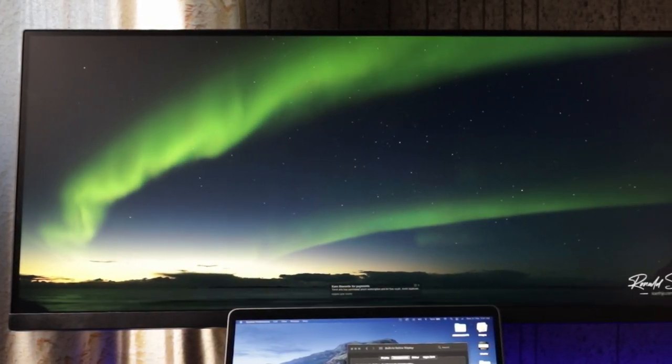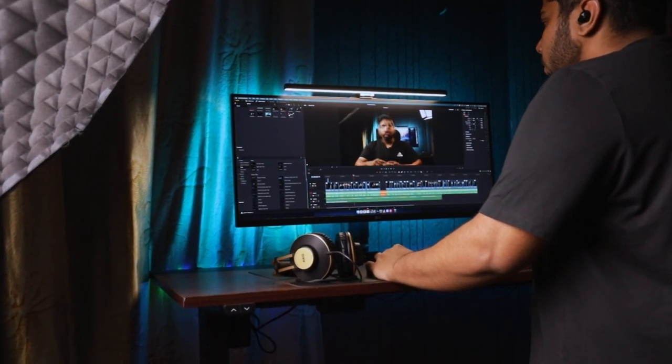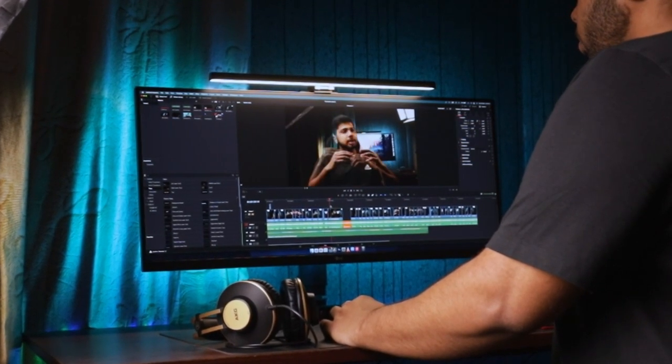Now coming on to the centerpiece of this desk — the LG 34WN750 ultrawide monitor. It is perfect for my content creation needs as it has a 34-inch color calibrated IPS panel with a resolution of 3440x1440, which isn't as good as 4K but it's good enough to keep everything looking sharp. You cannot really see the pixels until you get really close to this monitor. This monitor is great for video editing because of its 21:9 aspect ratio instead of the normal 16:9 ratio, because you get a lot more space on your timeline and you can see a lot of the footage that you're working on.